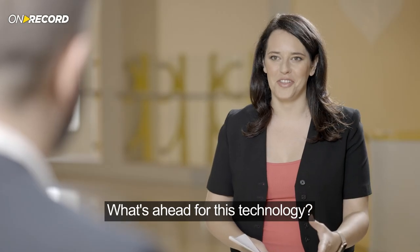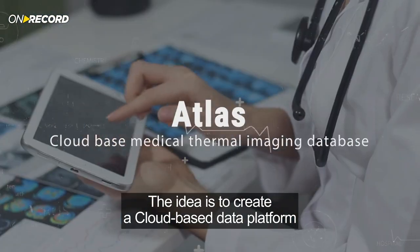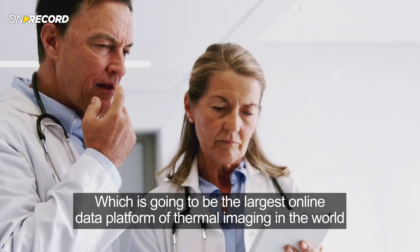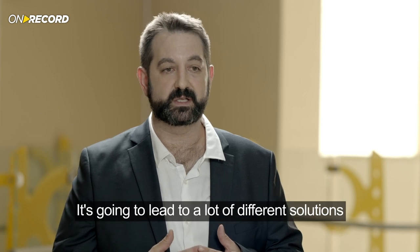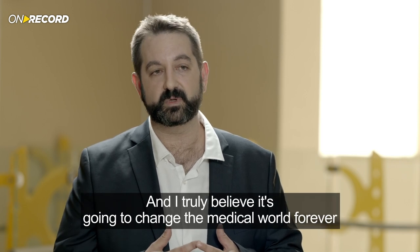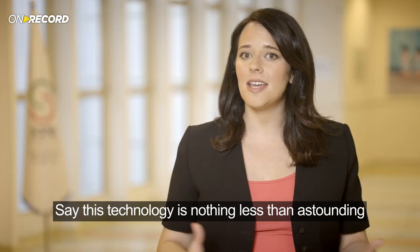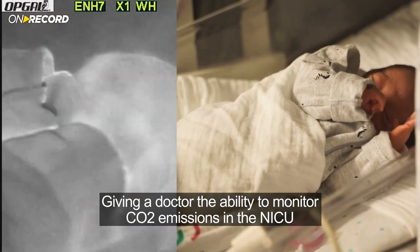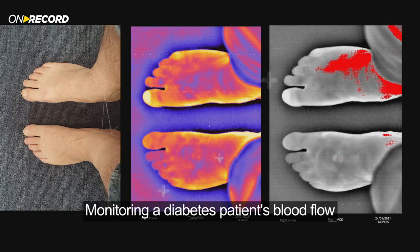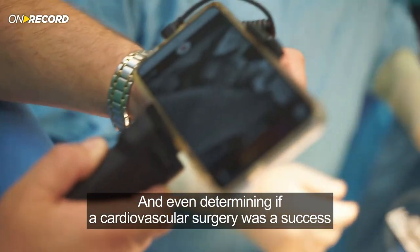The vision ahead is to create a cloud-based data platform that will be the largest online thermal imaging data platform in the world, leading to research across different fields and new solutions. The doctors taking part in this unique research say the technology is nothing less than astounding — giving doctors the ability to monitor CO2 emissions in the NICU, monitor a diabetes patient's blood flow, and determine if cardiovascular surgery was a success are all time-critical capabilities.